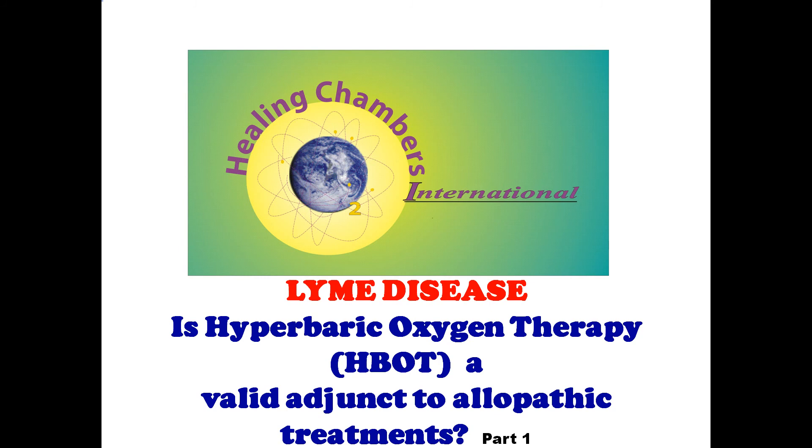Welcome to our presentation. A question that has to be asked: is hyperbaric oxygen therapy a valid adjunct to allopathic treatments?